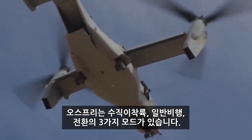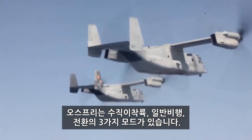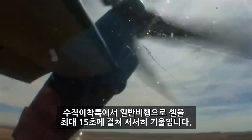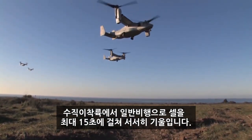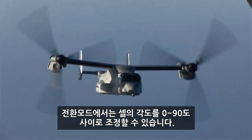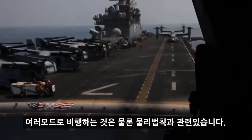The Osprey has three modes: vertical takeoff and landing, or VTOL, airplane, and conversion. The Osprey can transition between airplane and VTOL modes by gradually tilting the nacelles while it's still moving forward. This can take as little as 15 seconds, but conversion mode allows the Osprey to fly with the nacelles at any angle between 0 and 90 degrees. And how exactly does the Osprey fly in these different modes?